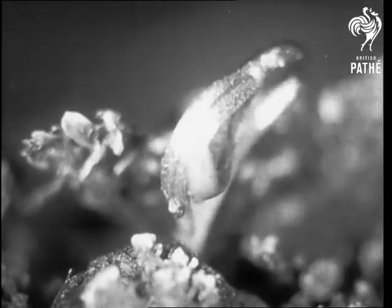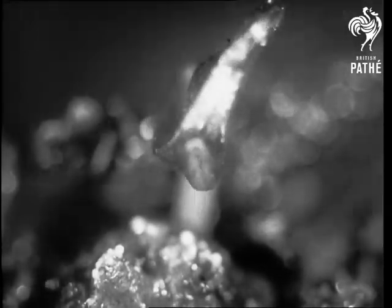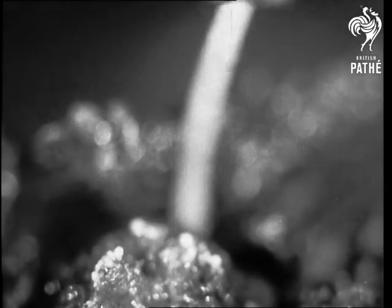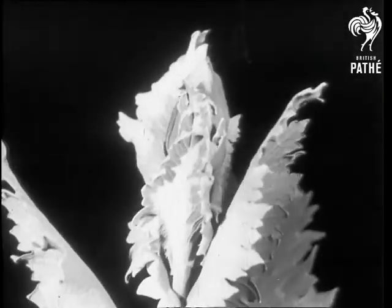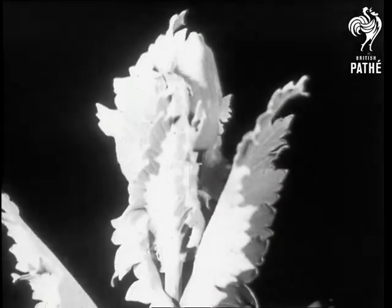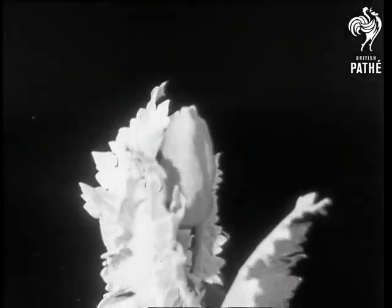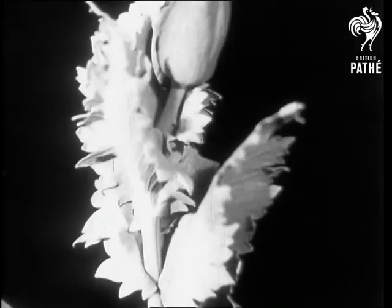Once above the ground, the baby poppy begins to sway backwards and forwards, rejoicing in the light and the air. Soon the leaves unfurl and the flower bud appears. The poppy plant is a quick grower and if well fed, can easily develop till it is taller than a man.